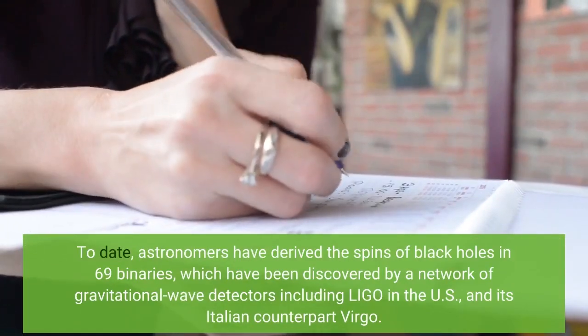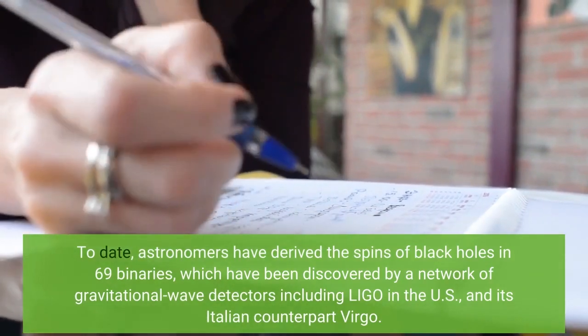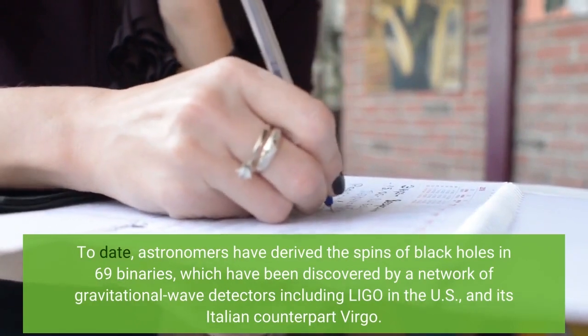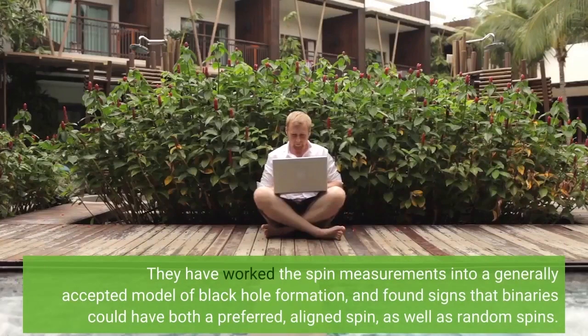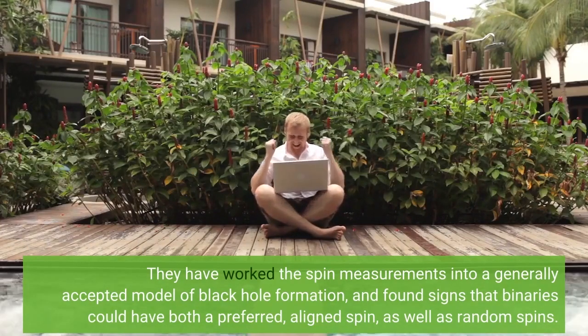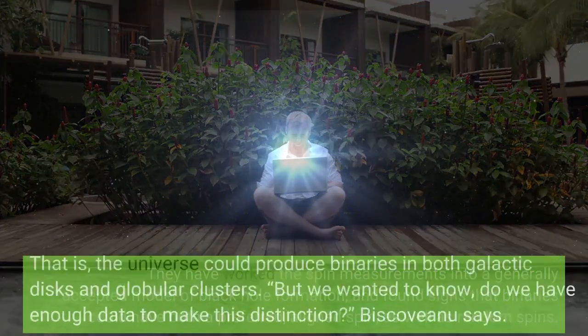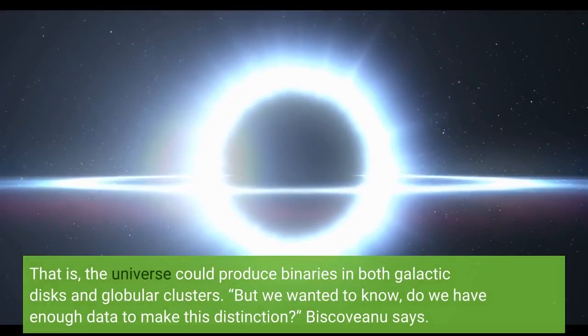To date, astronomers have derived the spins of black holes in 69 binaries, which have been discovered by a network of gravitational wave detectors including LIGO in the US and its Italian counterpart Virgo. They have worked the spin measurements into a generally accepted model of black hole formation and found signs that binaries could have both a preferred aligned spin as well as random spins — meaning the universe could produce binaries in both galactic disks and globular clusters.